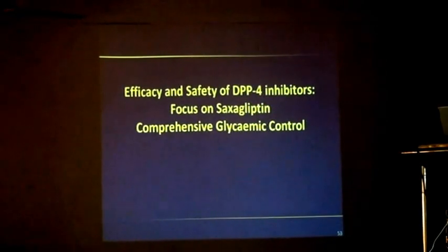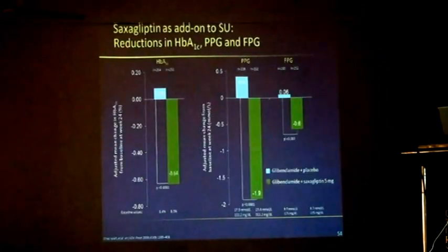Today's topic is on saxagliptin, which is supposed to bring in or promise comprehensive glycemic control. Let's see what changes it does to the treatment protocol. This is glibenclamide only, and this is glibenclamide plus saxagliptin 5.